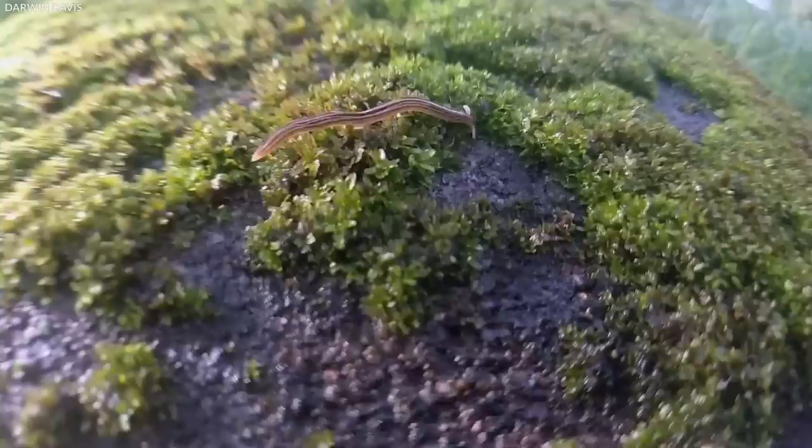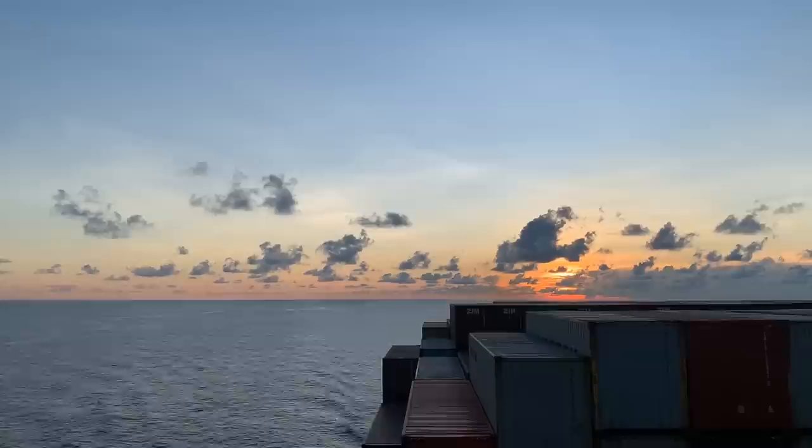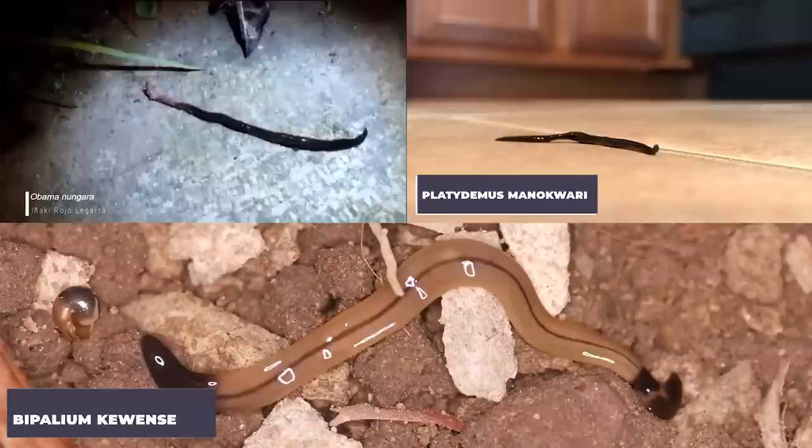Number 7: Alien-like species of predatory hammerhead worms discovered. One of the unintended consequences of globalization is the spread of invasive plant and animal species. Land flatworms have spread around the world, primarily through the plant trade. Species originally from Argentina, New Guinea, and Southeast Asia are now ubiquitous.